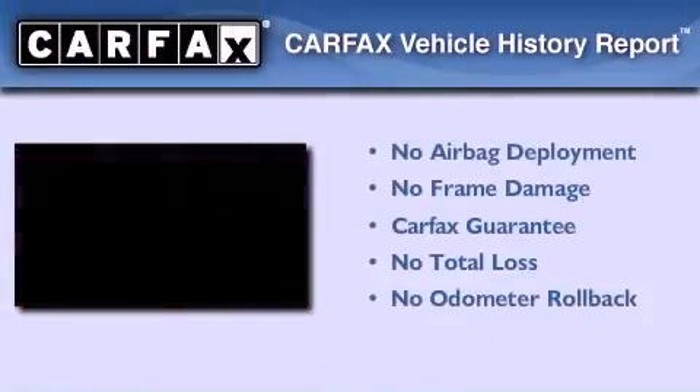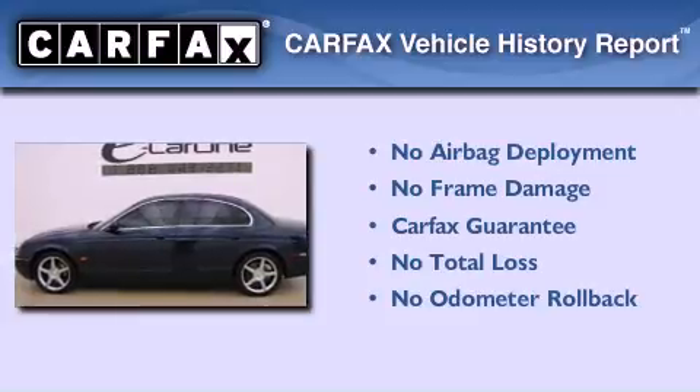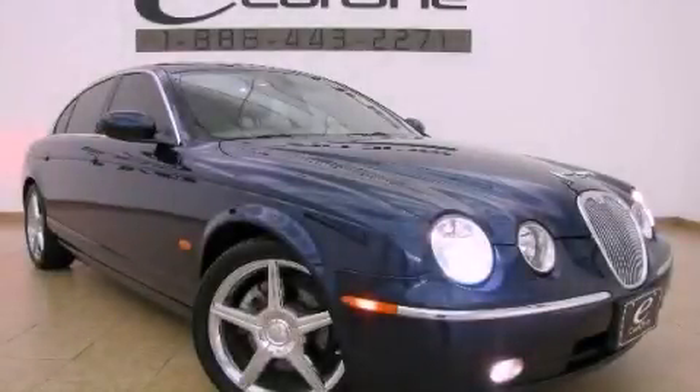Not to mention that this Jaguar qualifies for the Carfax buyback guarantee. We invite you to contact us today to learn more about this vehicle.